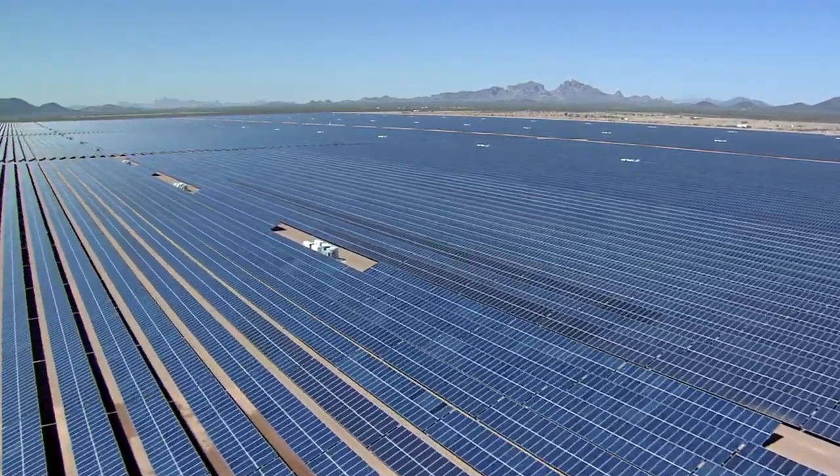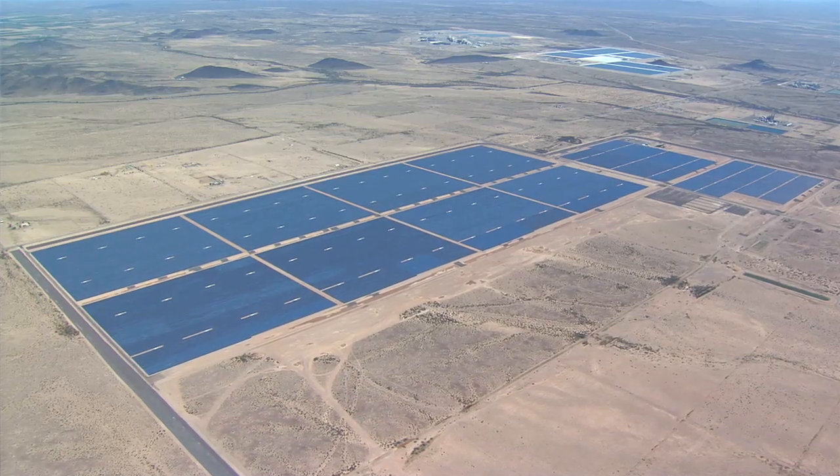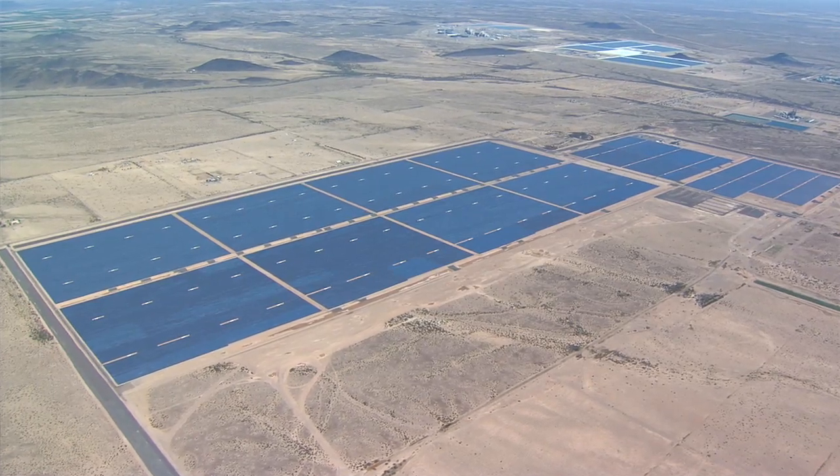We're very proud of Mesquite Solar One. We love this opportunity to showcase solar power and how it fits into the renewable mix in the United States. We hold up Mesquite Solar One as an example of the exact right way to develop and build a project.